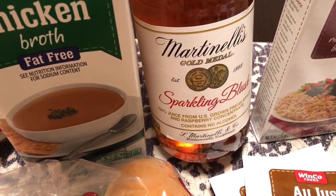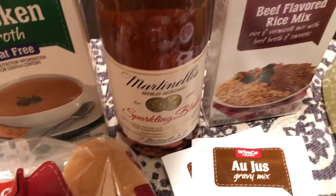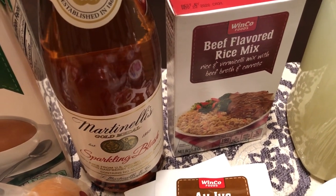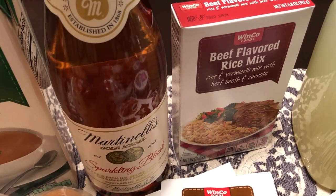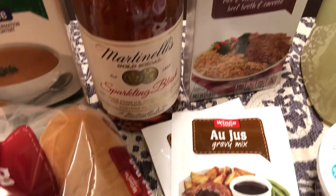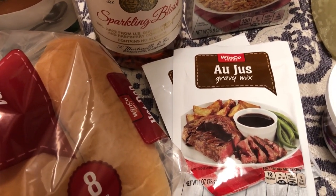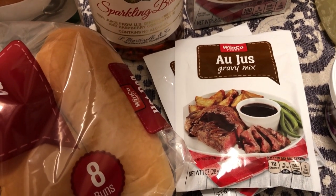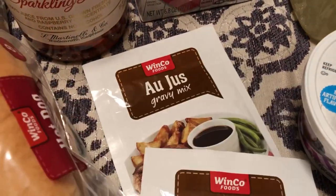I needed a box of beef flavored rice mix because I have a recipe I'm going to be doing, and I actually don't have a box of rice surprisingly. I also needed some au jus packets — they were pretty cheap, I think 27 or 47 cents a packet. I use au jus for my Mississippi pot roast, and I got two envelopes.